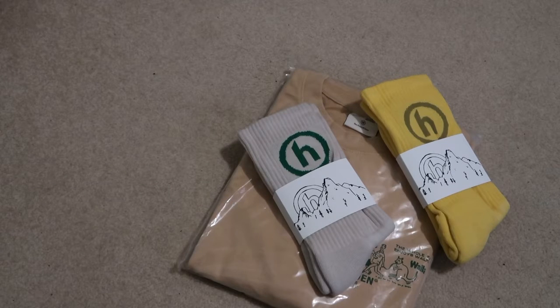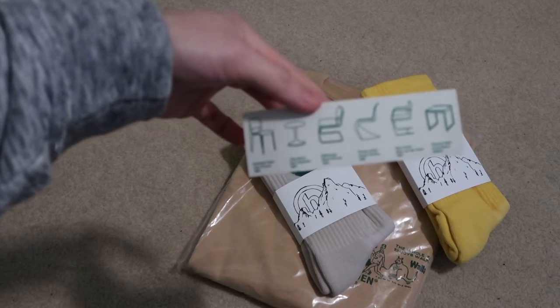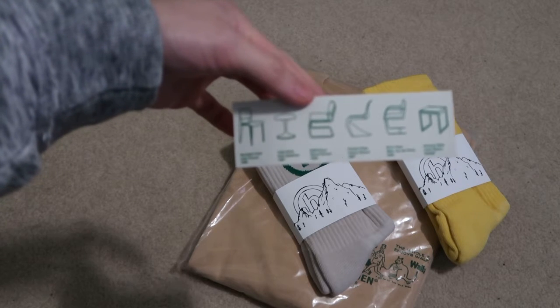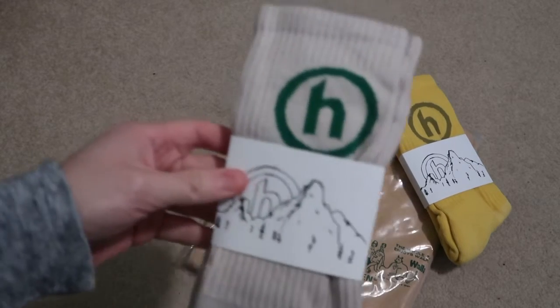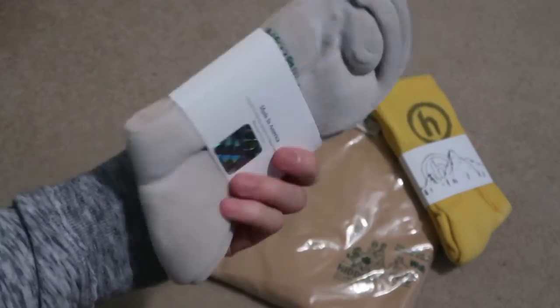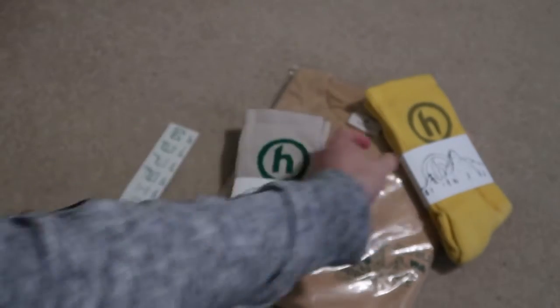Alright, got a sticker — like how it's layered and everything, makes up the Hidden logo, pretty dope. Alright, got my receipts. So I picked up this nice oatmeal color Hidden socks.